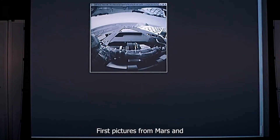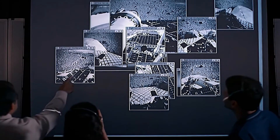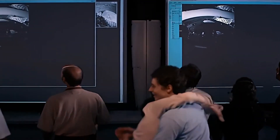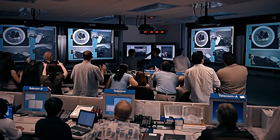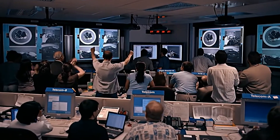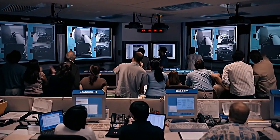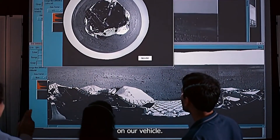The first pictures from Mars! What is that? That's looking down on our vehicle.